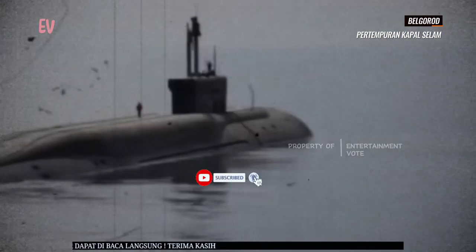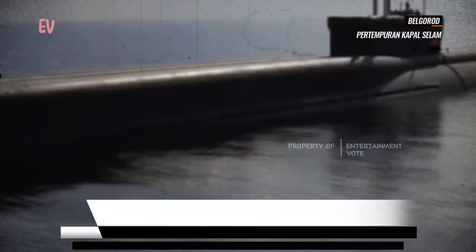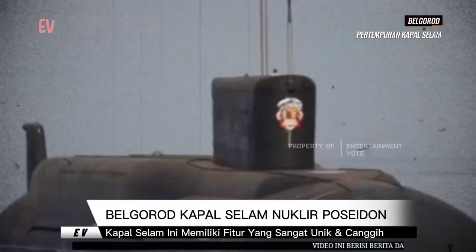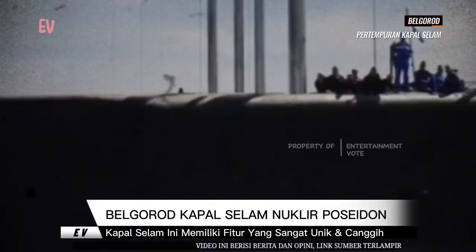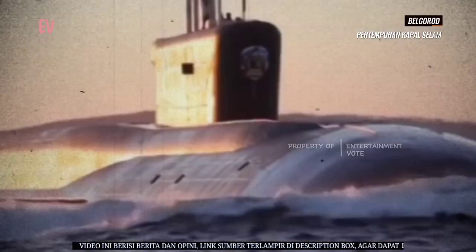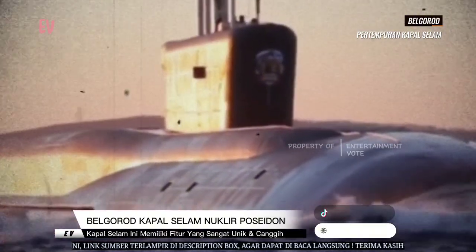Salah satu fitur utama kapal selam Belgorod adalah kemampuannya untuk berfungsi dalam dua peran yang berbeda. Pertama, sebagai kapal selam penyelamat, kapal ini dapat digunakan untuk mengevakuasi awak kapal selam yang rusak di kedalaman laut yang dalam. Kedua, kapal ini dapat digunakan untuk operasi khusus, termasuk mengelola kabel dan peralatan di dasar laut.